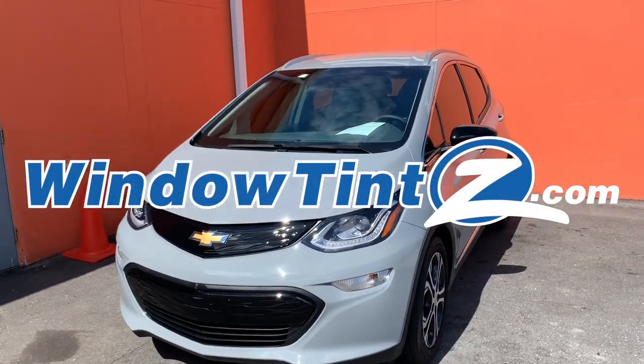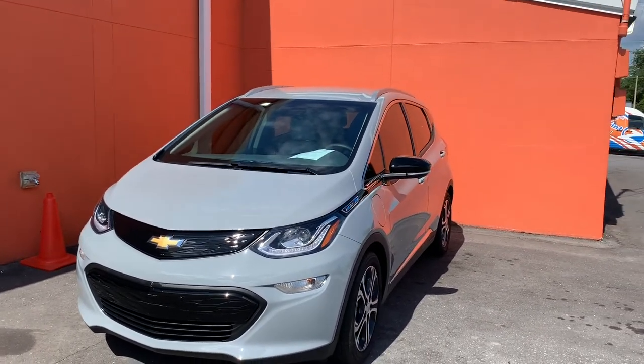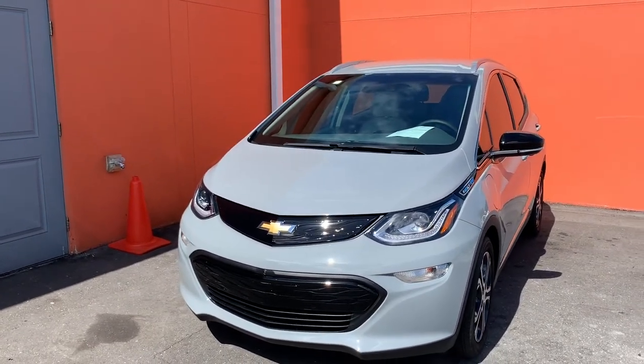Hey everyone, here we have a 2020 Chevy Bolt. This one just came in for tint — legal limits on the sides, no windshield tint, but sides and rear legal tint — and then a partial front PPF.